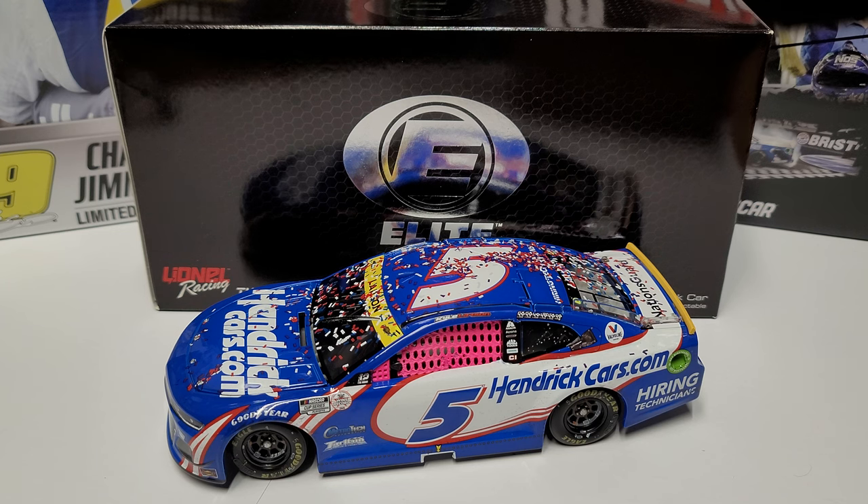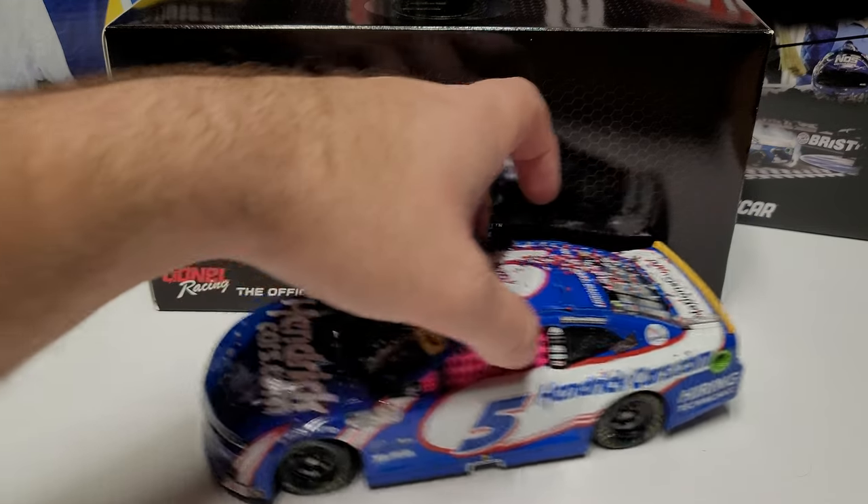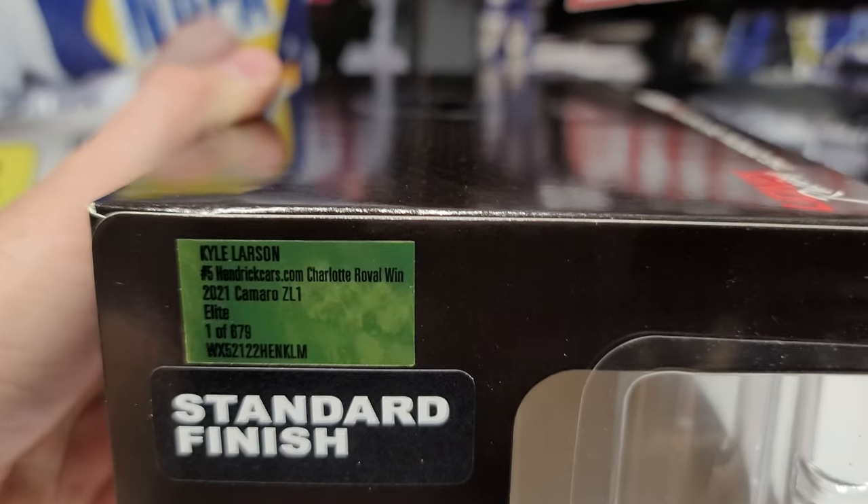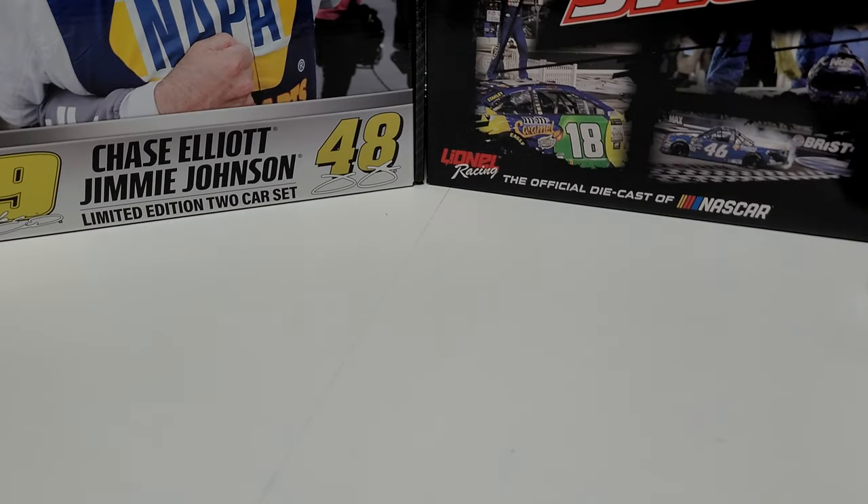This is Kyle Larson's 2021 Charlotte Roval win. Weirdly enough, this wasn't the last race of the year — the Phoenix car actually came out before a lot of others. Anyway, let's get into it. Starting with the box: it's our standard elite box, nothing crazy to see. The production number is 679 for the Charlotte Roval, which isn't really surprising given Charlotte is a kind of headquarters for race teams, especially Hendrick Motorsports.